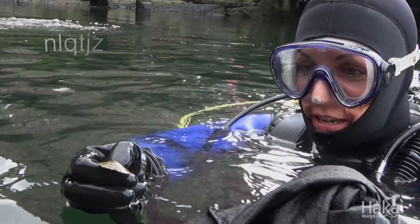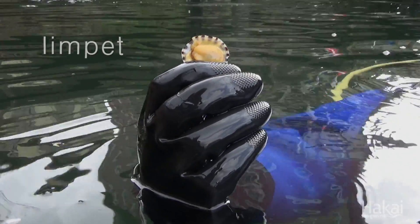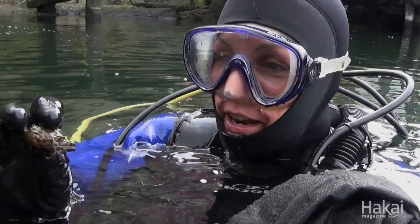There's limpets that are scraping algae off the rocks — you can see one just scrapes the bottom of the rocks, scrapes all the algae off. And here's a little decorator crab.